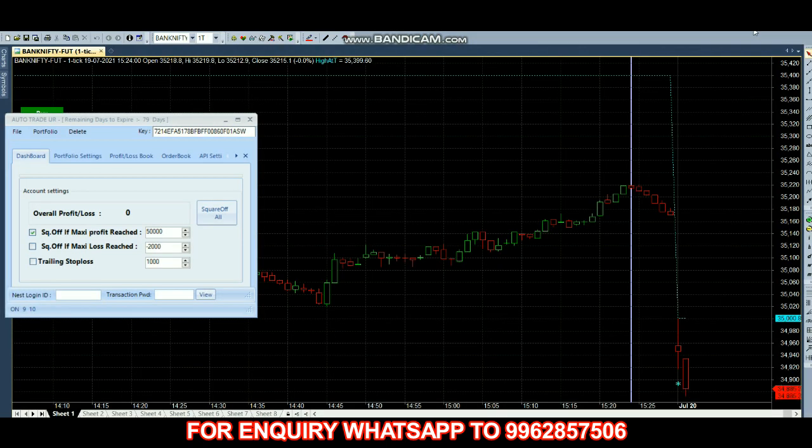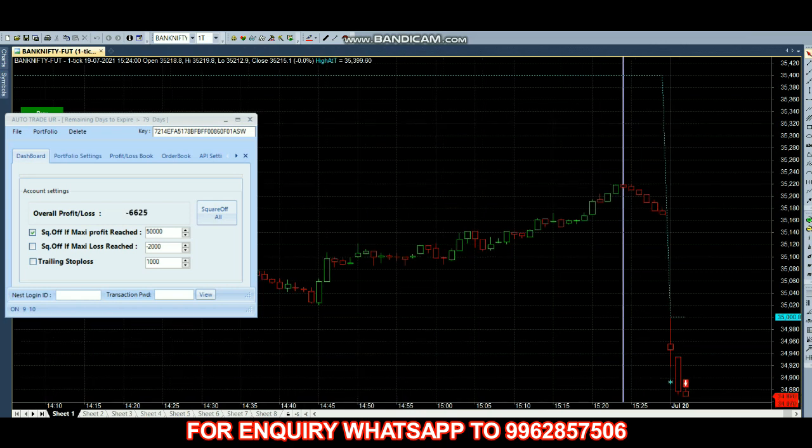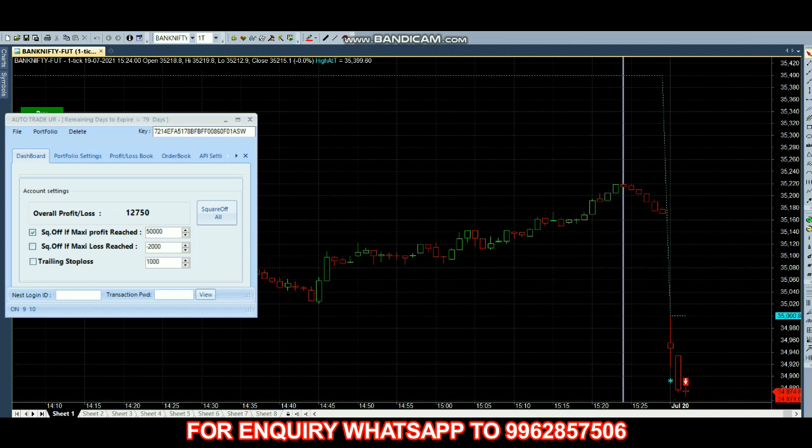The market is open and the future price is 34,890. This robo works based on scalping and hedging. If you are trading with options it will do both scalping and hedging; if trading with futures it will do only scalping. You can finish your trade within 30 minutes. The robo has now taken a sell entry — just watch how scalping works.